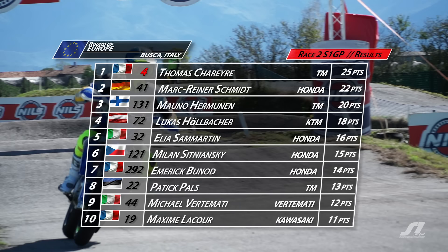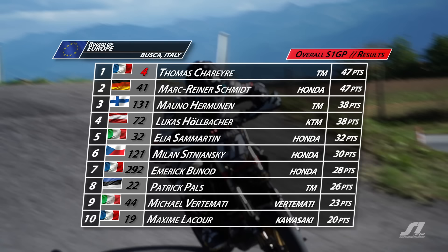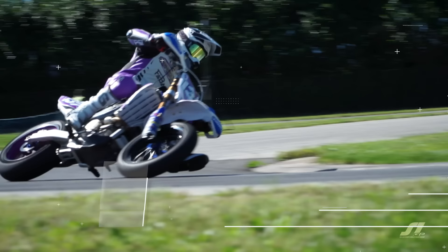Scharrer takes the win. Reiner-Schmidt second, ahead of Mauno Hermannen and Lukas Holbacher. Elia Samartine holding off his teammate Sidnianski. Emeric Bounod holding on to seventh place. They're tied on points in the Grand Prix of Europe — Thomas Scharrer and Mark Reiner-Schmidt on 47 apiece heading into the season finale. The last race, and Scharrer is four points clear at the top of the table.